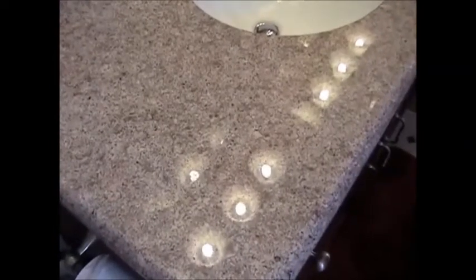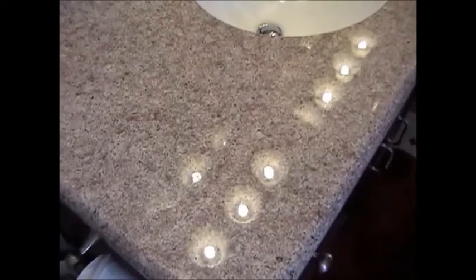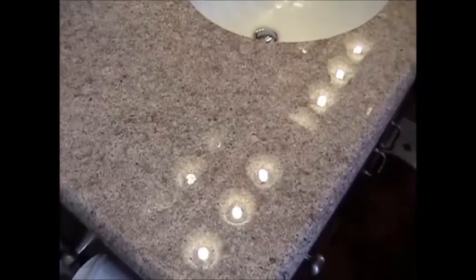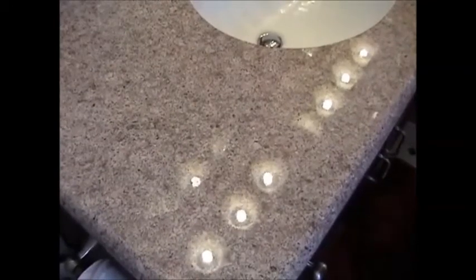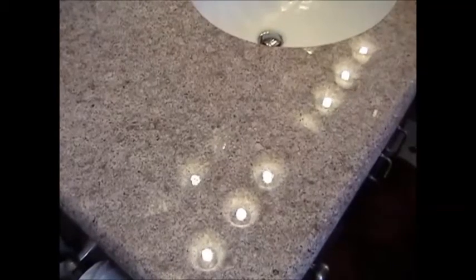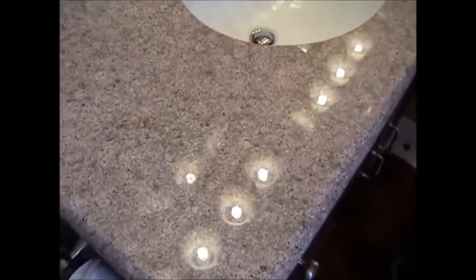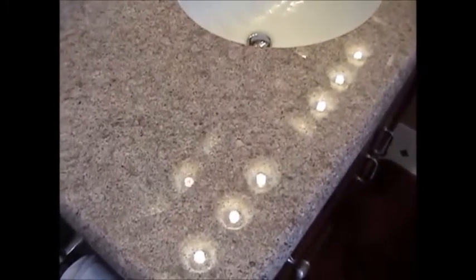We are here with Mack again for the third application process of the Granite Shield. Mack, what kind of difference do you see after the third step? The reflection is even greater than it was. What percentage would you estimate the shine has increased? I'd say it's increased at least probably 20 to 25 percent more. That's excellent. Well we have two more steps to do. We're going to do a half step so you can actually feel the difference between the carbon crystal we're going to apply next in this standard three-step process. We'll be back in a minute.